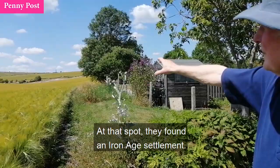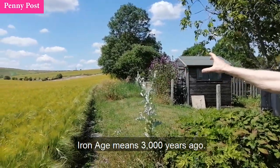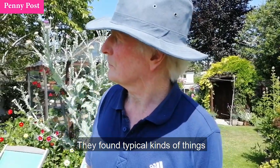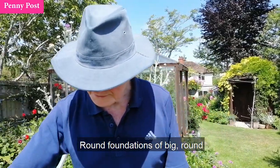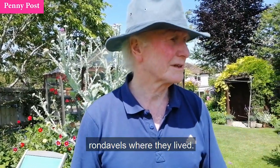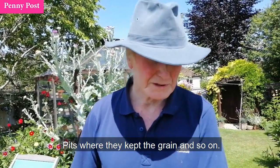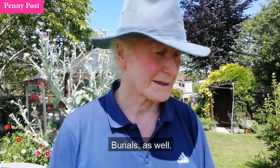At that spot they found an Iron Age settlement. Iron Age means 3,000 years ago. They found the typical kinds of things you find in an Iron Age settlement: round foundations of big round sort of rondavels where they lived, pits where they kept the grain, and burials as well.